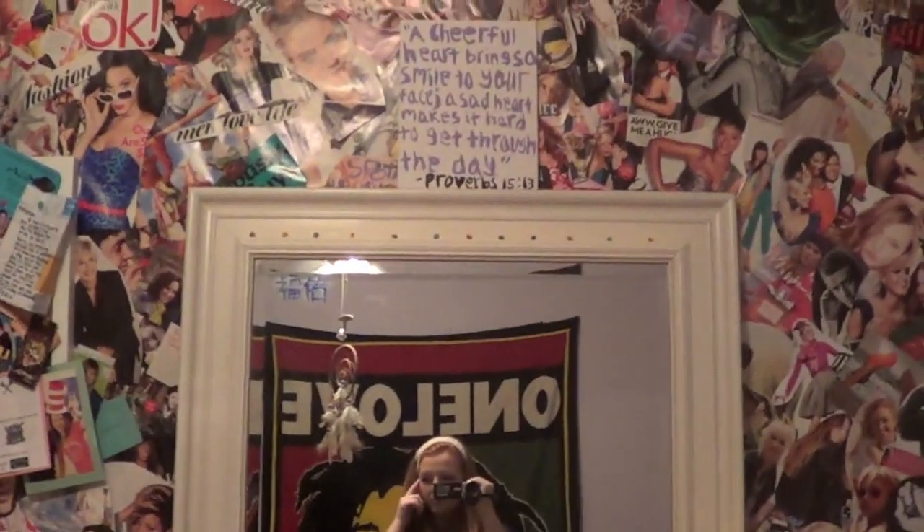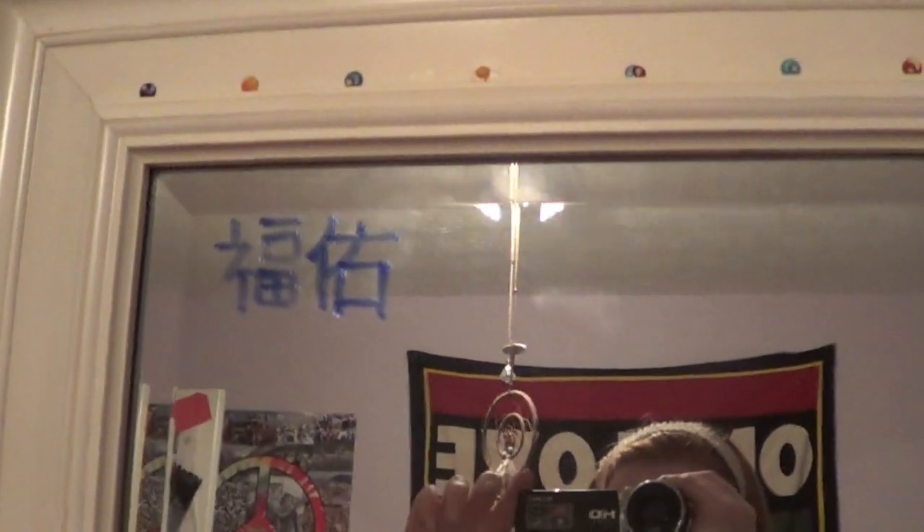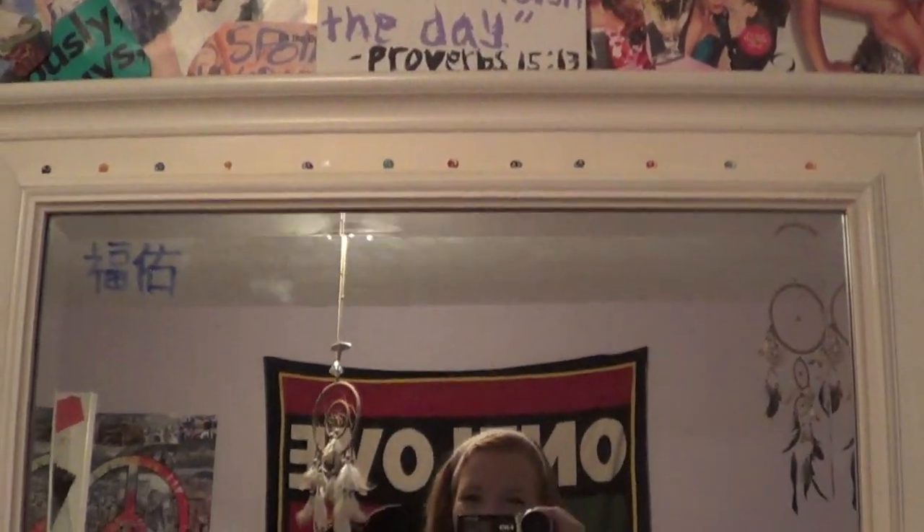I have this like giant full-length mirror. My mom got it for me for my birthday. If you're wondering what this writing is — it's 'bliss' in like Chinese or something. I just wrote it in expo marker in the corner of my mirror. And then all up here I have little bindis — like those little things that they wear in the middle of their forehead if you're Hindu. I got them when I was buying a bunch of dream catchers and stuff at a store in New York with my mom.